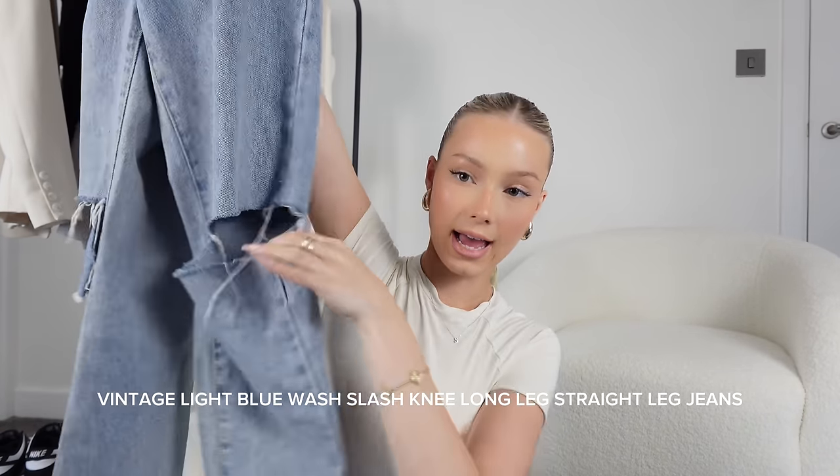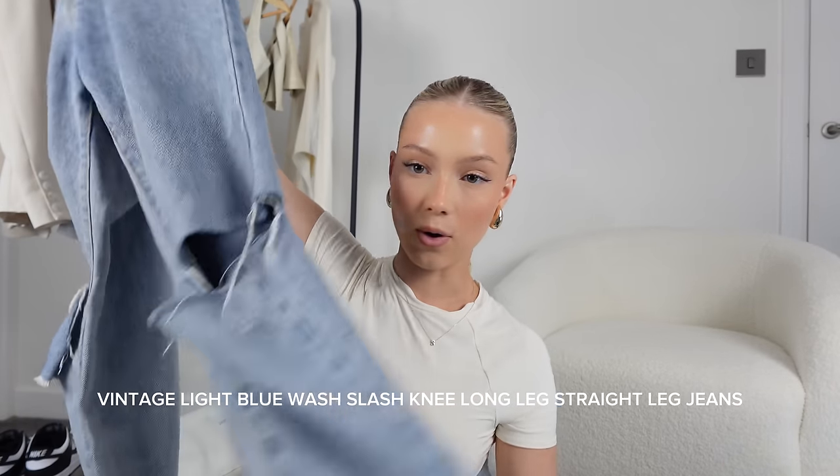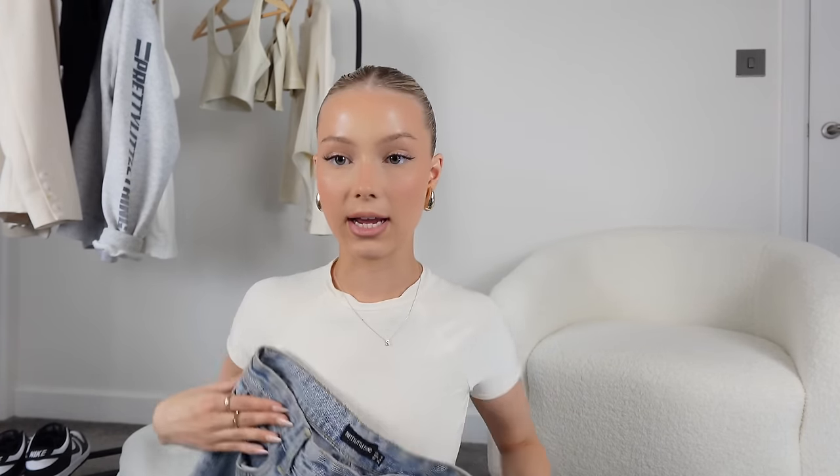The third pair are from Pretty Little Thing — I bought them two sizes up so they're baggy, like a slash-leg knee jean, baggy all the way down. I love it. They sit nicely at my hips and they're quite low rise. I like my belly button to show, otherwise it makes my torso look really short. I got these in a UK eight but I usually wear a six or four in jeans.